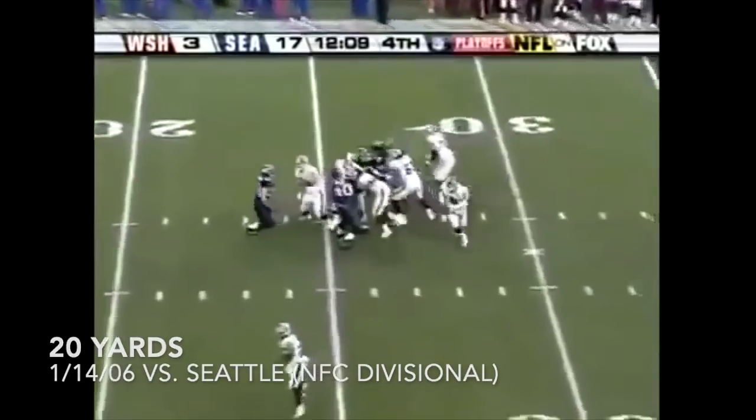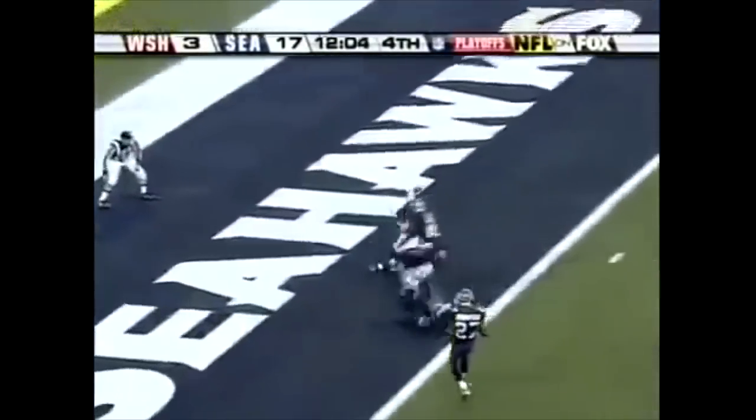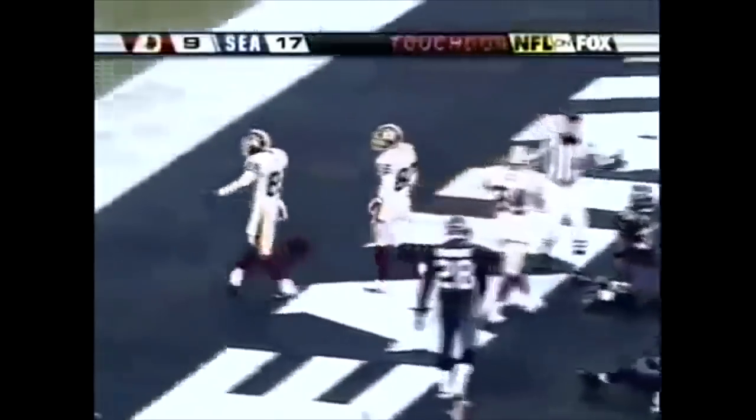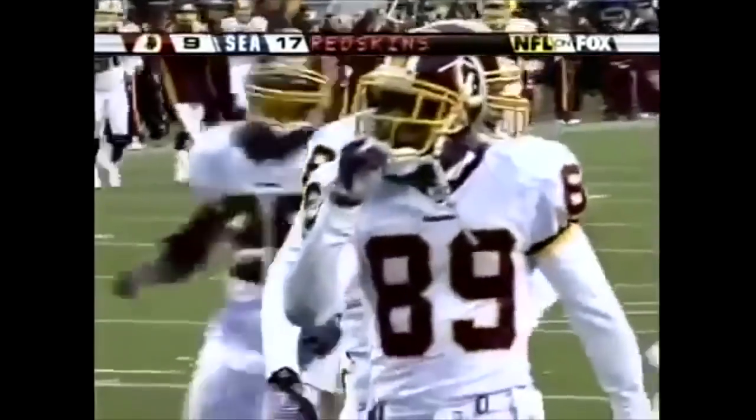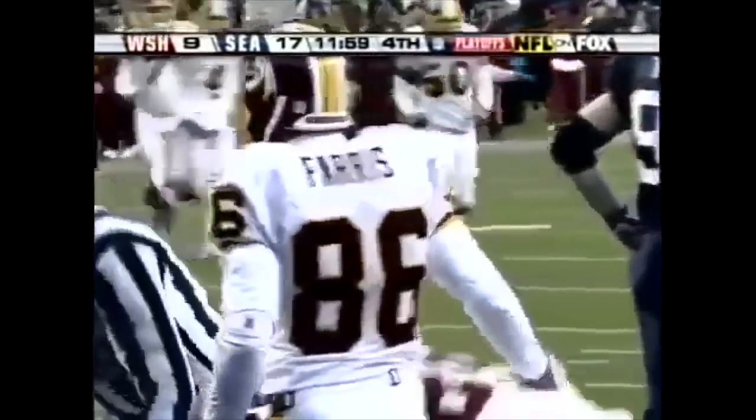Third down and six. Brunell is chased from the pocket and fires across play — it's knocked away and caught for the touchdown. Santana Moss makes the catch off the deflection, and the Redskins get their first touchdown of the game.